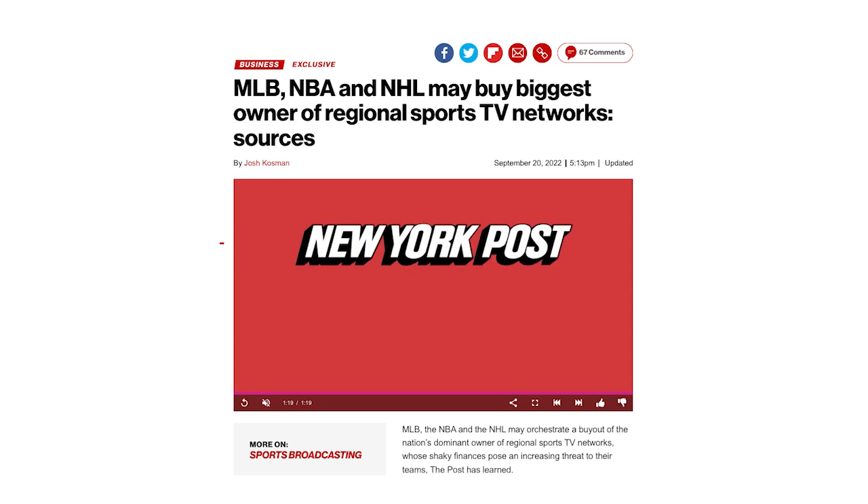As the New York Post reported recently, rumors are circulating that the MLB, NBA, and NHL may buy out Diamond Sports' ownership of the Bally Sports channels. Diamond Sports, which is owned by Sinclair Broadcast Group, has been bleeding cash and could be looking at bankruptcy. That's not something the aforementioned leagues want to see happen, because whoever bought Diamond Sports could decide to reject existing broadcast rights contracts with major sports leagues, which would mean lost money to them. And it's worth noting that it's not the only trouble Bally Sports is currently experiencing.